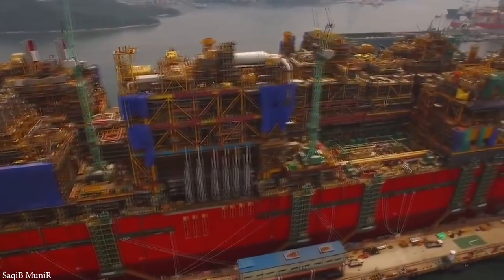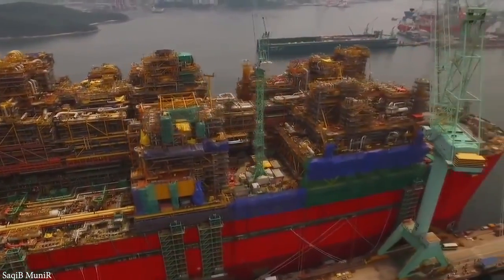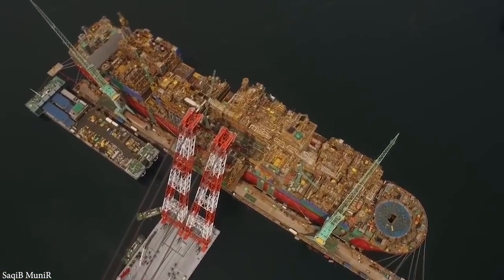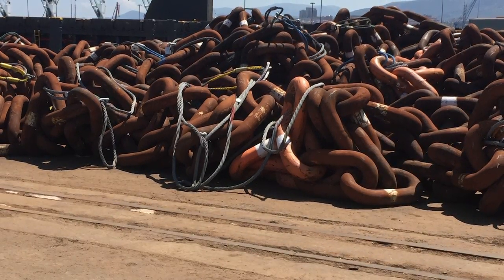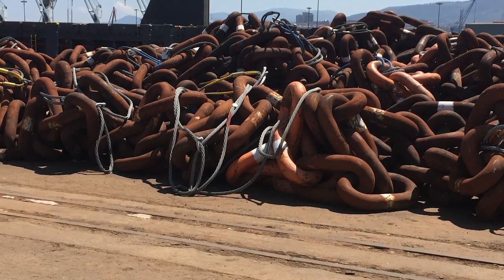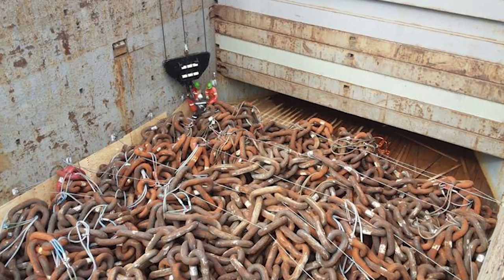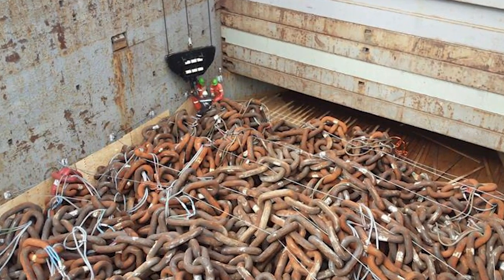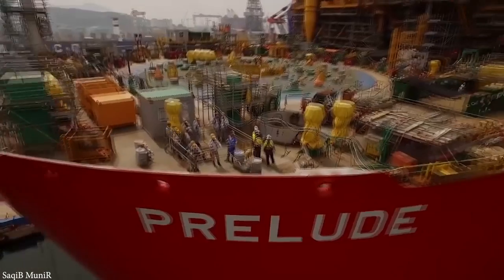This isn't enough to ensure its stability, however, and as a backup, they needed to build the biggest chain ever constructed. It required an entire construction facility to itself, and was made in Spain before being transported to the Prelude FLNG. The chain is just over 10.5 miles long and weighs an astonishing 10,500 tons. This, along with the steel piles, should ensure that the platform never moves out of place and will allow it to continue operating for much of its 25-year lifespan.